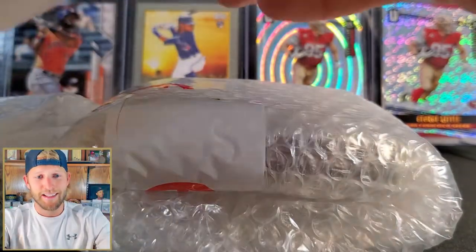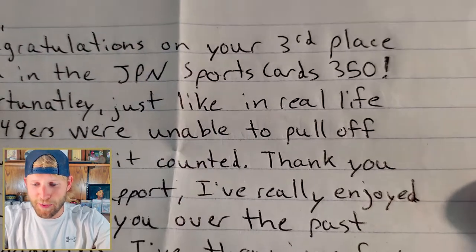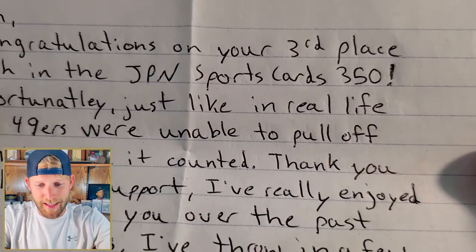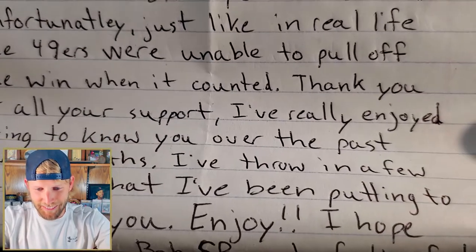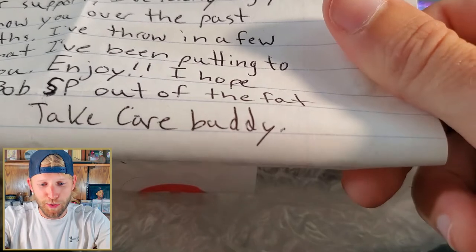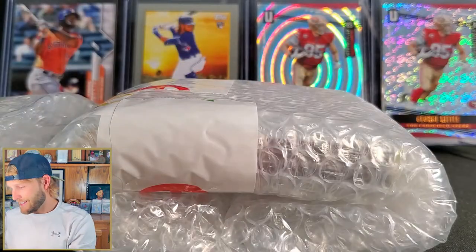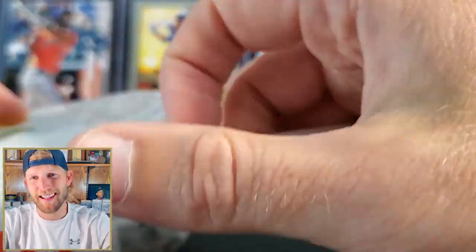We got a pretty lengthy note here. 'Ian, congratulations on your third place finish in the JPN Sports Cards 350 giveaway' - he hit 350 subscribers and my race car finished third place. 'Unfortunately, just like in real life, the 49ers were...' - oh that's cold! 'Thank you for all your support, I've really enjoyed getting to know you. I've thrown in a few extra cards and I hope you pull a Lube Bob short print out of the fat pack I sent you. Take care buddy, your friend in the hobby, Jason at JPN Sports Cards.'